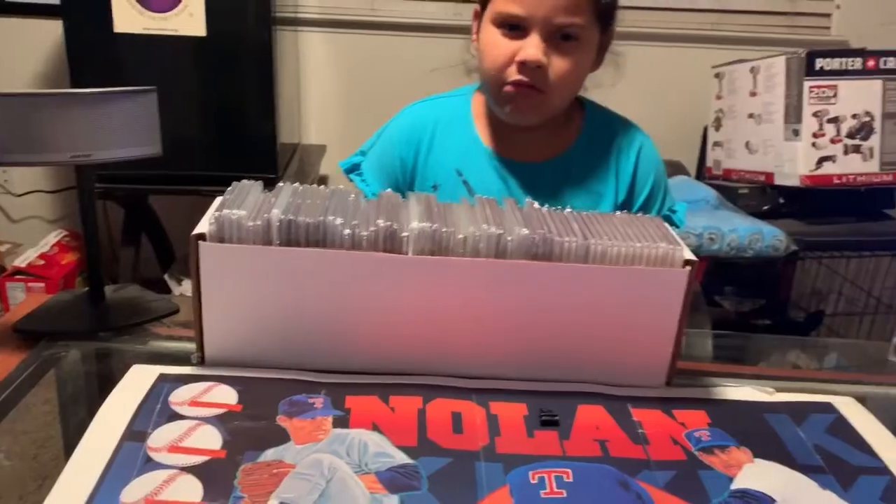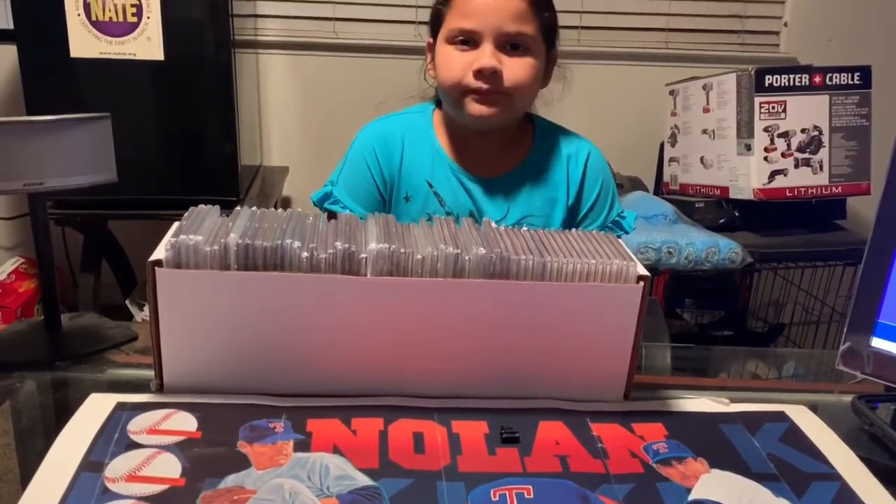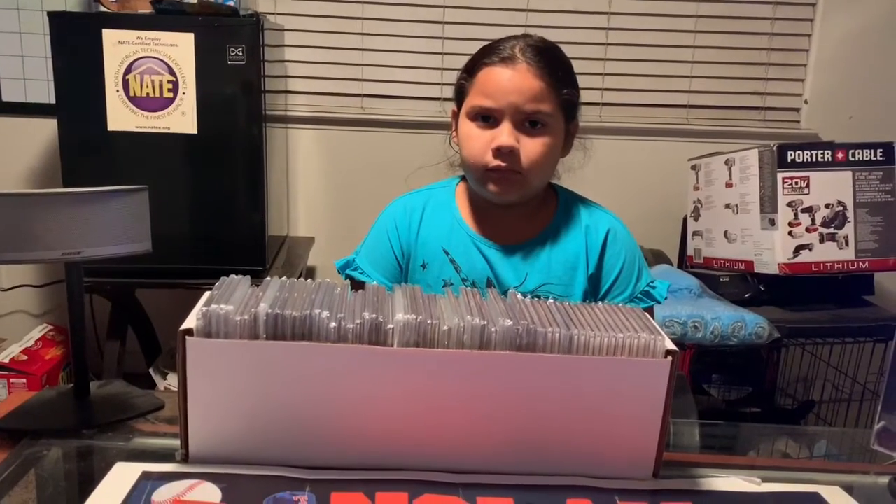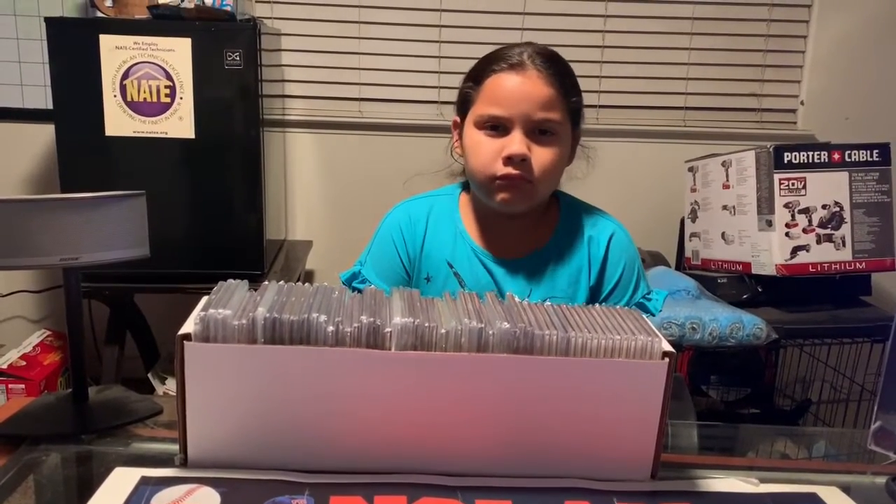Hello guys, Joe with Nolan Ryan Collector. As you can see, I got a special guest — my daughter Mia. She wanted to be on the video today. She likes vlogging, she says.